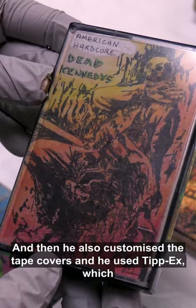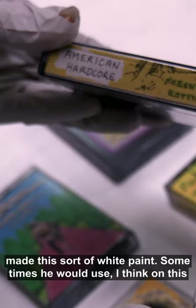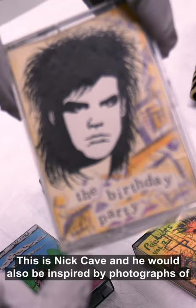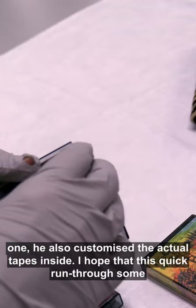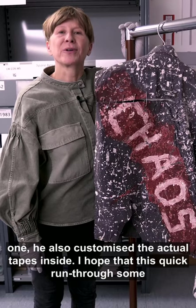He used Tippex — something people may not know anymore — which made a sort of white paint. Sometimes he used Letraset, which were letters that you rubbed off. This one is a Nick Cave, and he would also be inspired by photographs or the actual album covers. The Damned appear again in one of them, and he also customized the actual tapes inside.